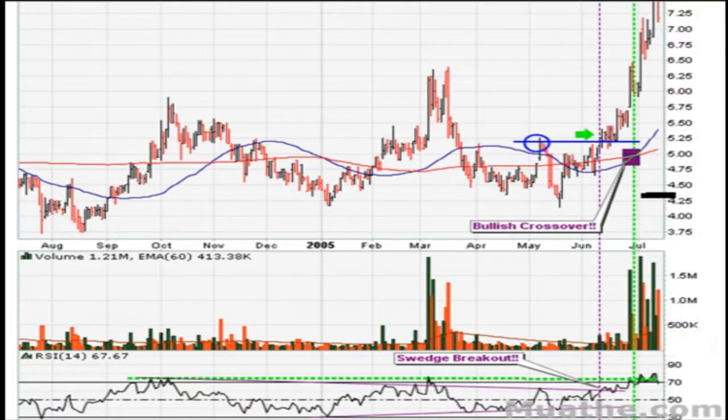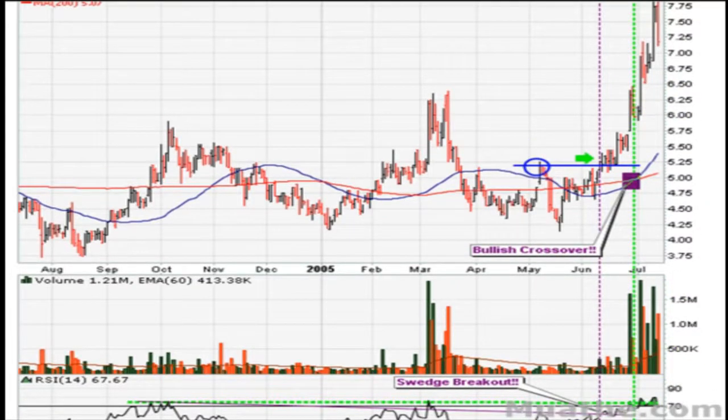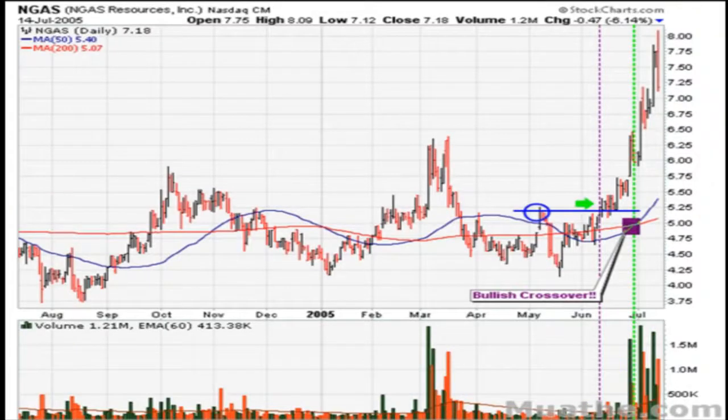You want to hold on to stocks making new virgin moves to one-year high territory. This is Eric with muathe.com — as always, peace and blessings to you.